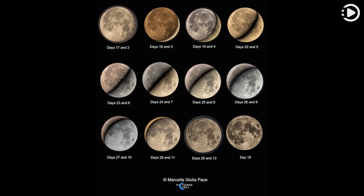For extra credit, what lunar phase would you pair with the moon tonight? Thanks for watching. And don't forget to like, comment, and share.